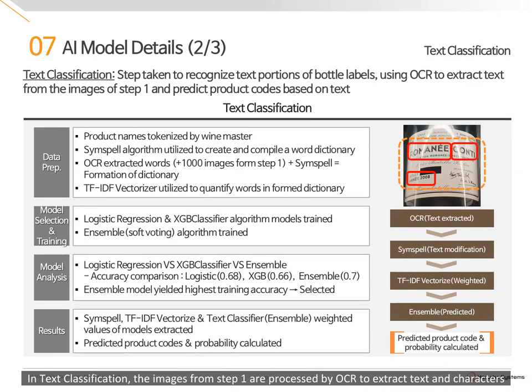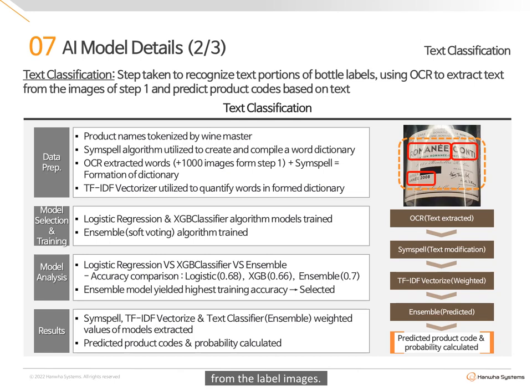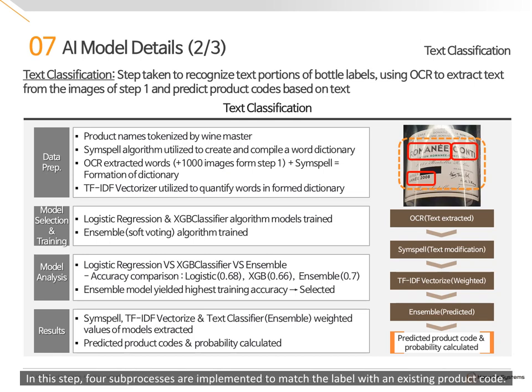In text classification, the images from step one are processed by OCR to extract text and characters from the label images. In this step, four subprocesses are implemented to match the label with an existing product code: OCR, text modification, statistical weighting, and prediction stages are taken to yield end results.